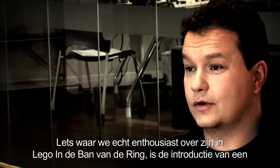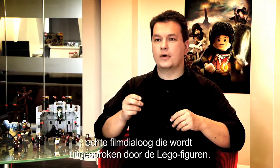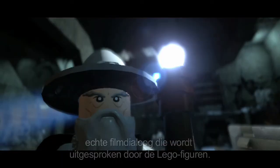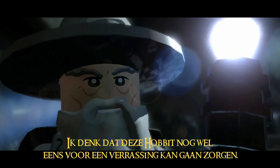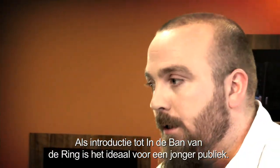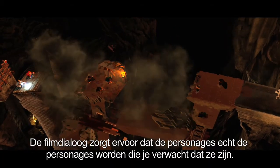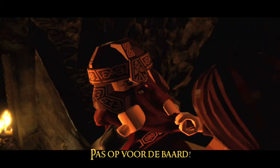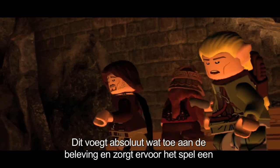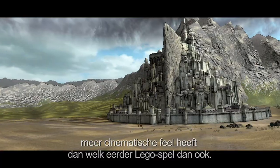One thing we're really excited about in LEGO Lord of the Rings is the introduction of the actual movie dialogue, spoken through the mouths of the LEGO figures. For its introduction to Lord of the Rings it's perfect for a younger audience. This dialogue from the film makes these characters the characters that you expect them to be. It definitely adds to the experience and makes the game feel a lot more cinematic than any other LEGO games have ever felt before.